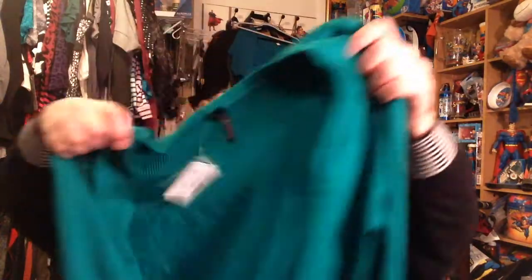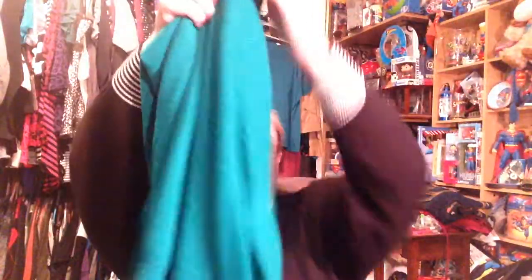Next thing I got is another cardigan in an XXL, same material. It was on clearance for $24.98, so it was $6.25. It's a really pretty hunter green with three little buttons. This is definitely three-quarter sleeve and it's kind of ribbed up at the top and at the bottom. I love these cardigans — I get these every year. I have a ton of them because they're super comfortable and super stretchy.